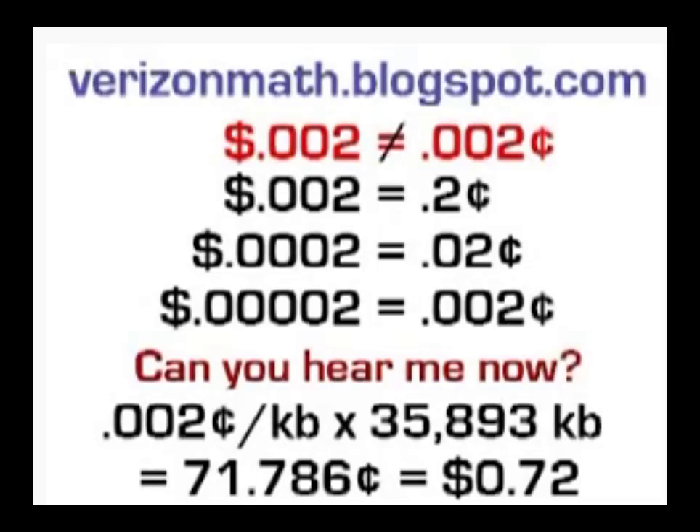Customer: 'Do you recognize that there's a difference between .002 dollars and .002 cents?' Representative: '.002 dollars.' Customer: 'Do you recognize there's a difference between those two numbers?' Representative: 'No.' Customer: 'Is there a difference between two dollars and two cents?' Representative: 'Well, yes, there is.' Customer: 'So is there a difference between .002 dollars and .002 cents?' Representative: 'They're both the same if you look at them on paper.' Customer: 'No, they're not actually. Is .5 dollars the same as .5 cents? You get the point.'